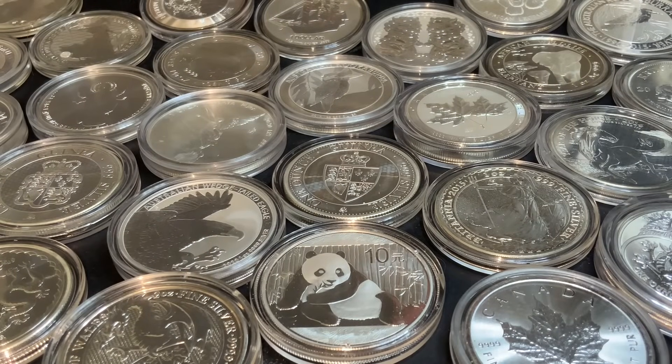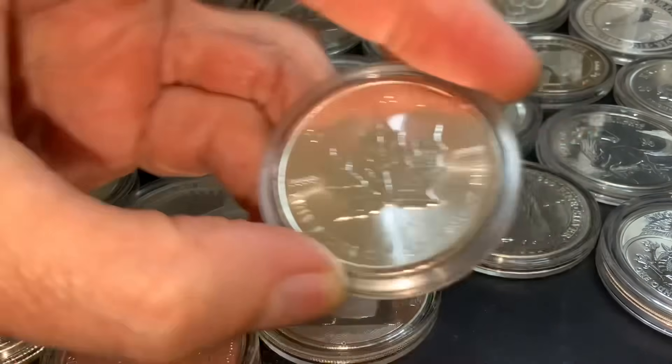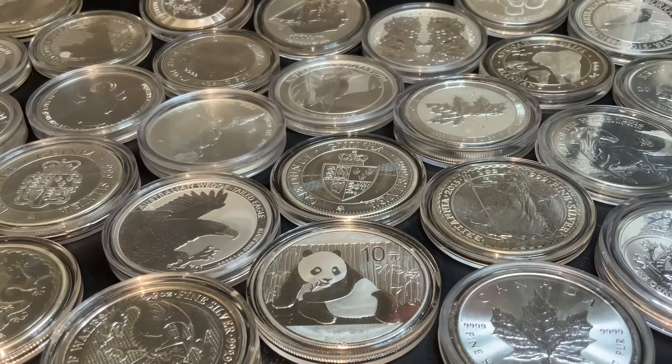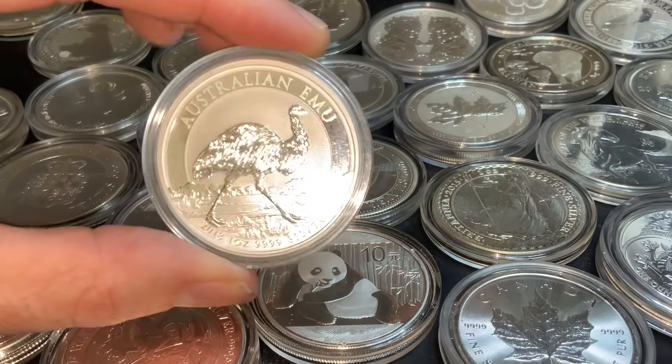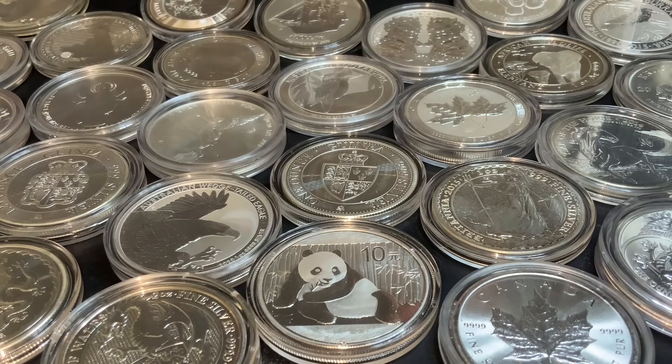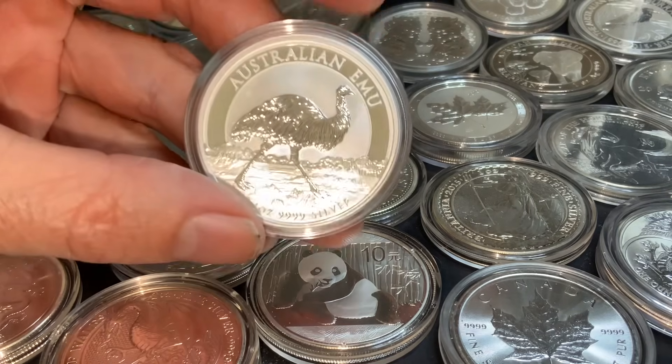It is nice to have a variety of options for stacking. In fact, most of us do stack a variety of different designs, whether it be from straight bullion pieces like the very popular Royal Canadian Maple Leaf, or you can get a better bullion type of object such as the Australian Emu. There's a blurred line between stacking and collecting, which is why I like to refer to pieces like this as better bullion.